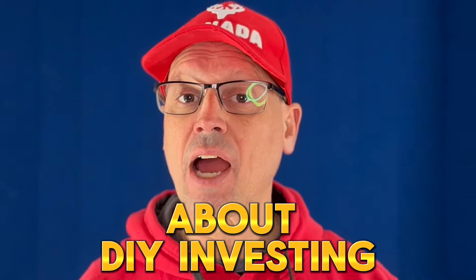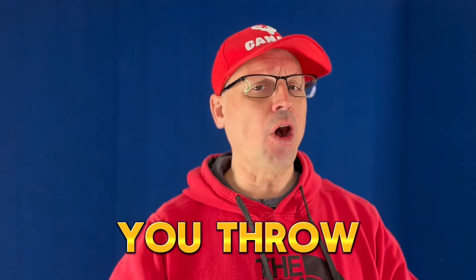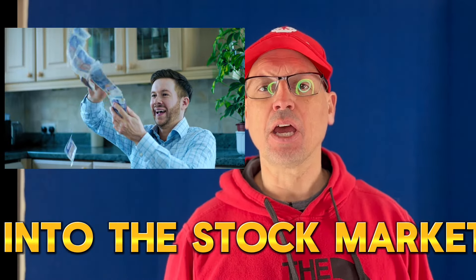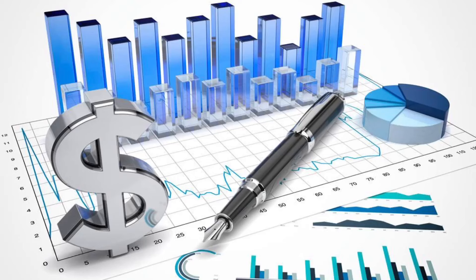You hear all the hype about DIY investing, aka couch potato investing, and you throw all your money into the stock market because you believe this is your path to financial freedom. But you would be foolish to do this, and I'll explain why after my bi-weekly update where we take a deep dive into my portfolio.